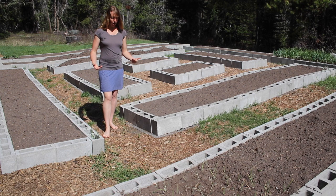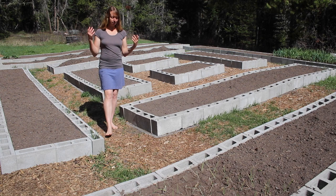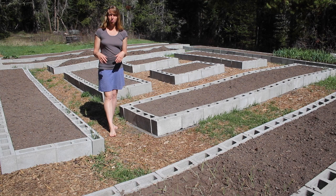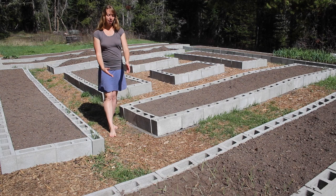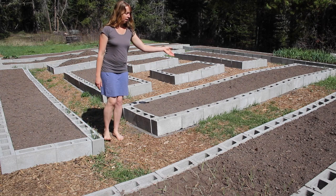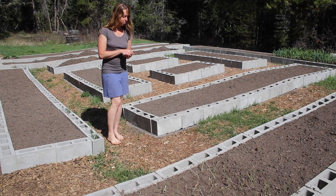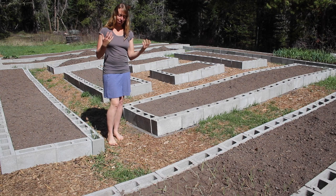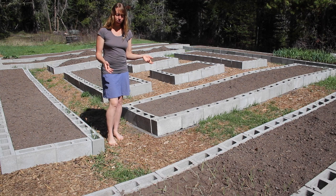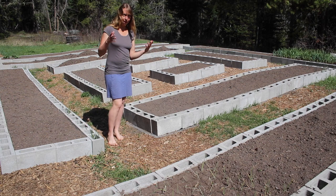Until last year there was grass and clover and dandelions growing through here because it was a yard and they were wanted. Now they're not, because I have a garden here. I don't want them to grow up tall, hang over into the garden beds, drop seeds, and make more weeds to pull out, or compete for moisture. I don't want to have to mow and weed-whack all these paths all year — that would take a lot of time. Now I would like these plants to basically die, but I obviously don't want to use something toxic and poisonous around where I'm growing food.